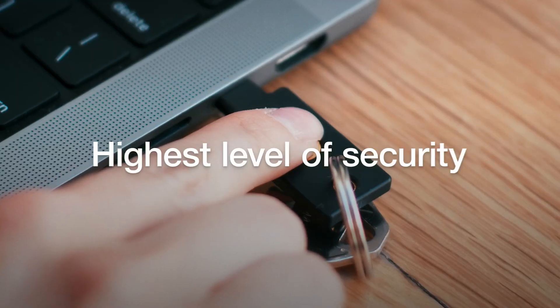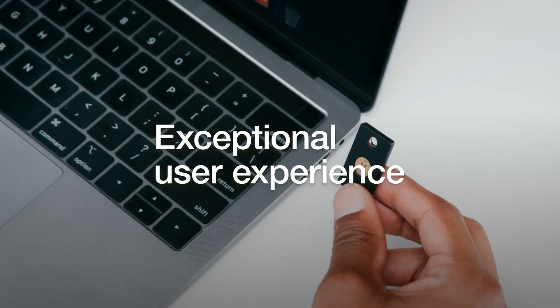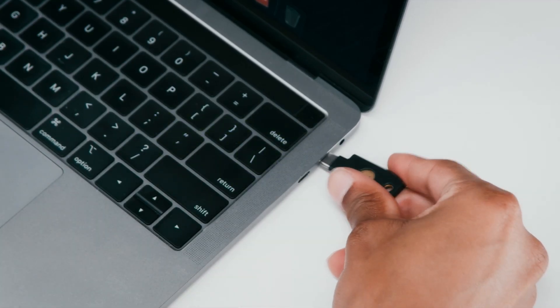Modern authentication, the highest level of security, and an exceptional user experience for your employees and patients – that's the Yubico promise.